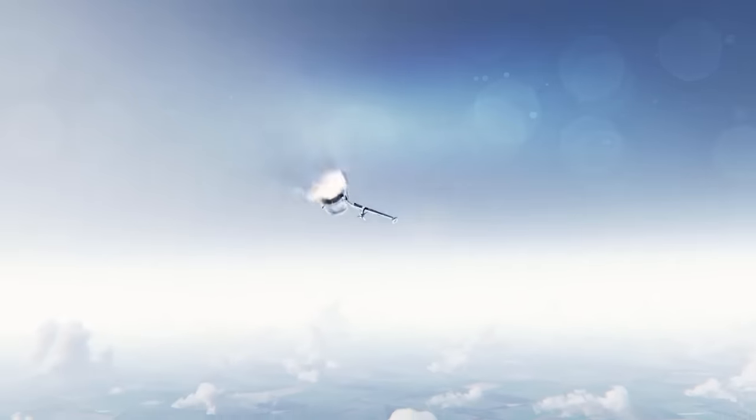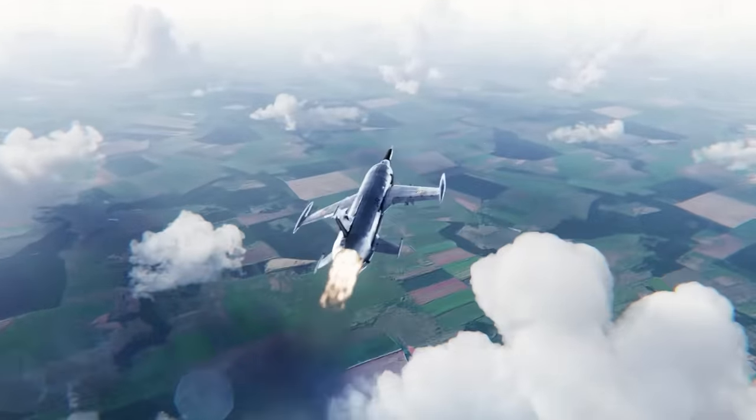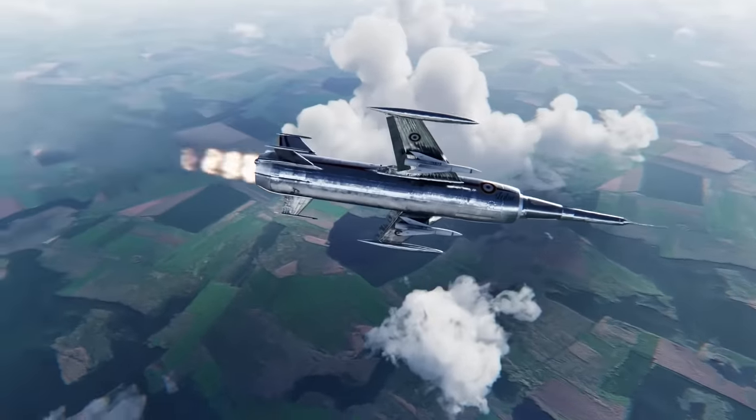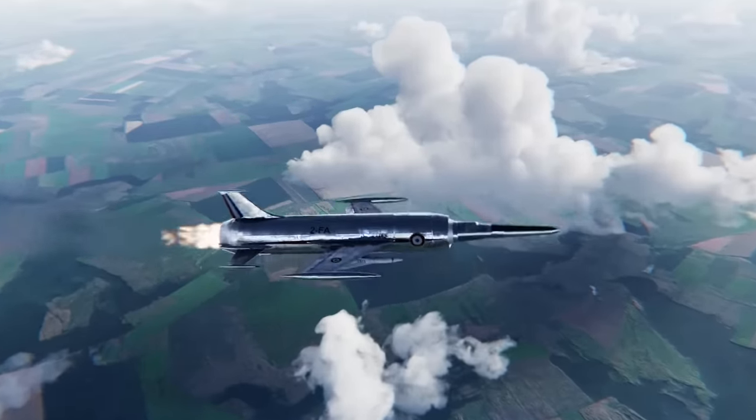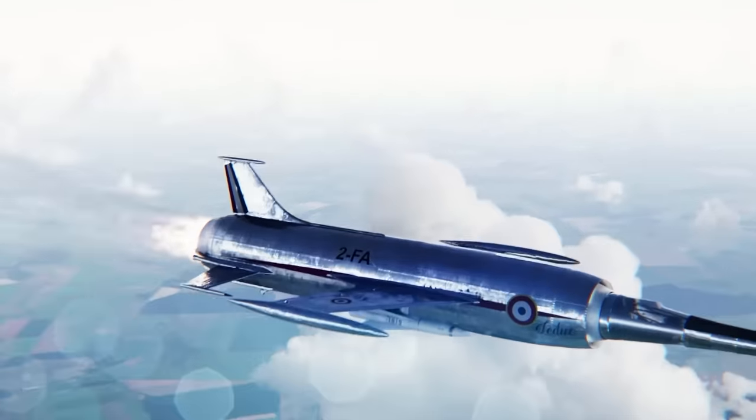But this wasn't the only insane project that entered this competition. An impressive inventor called Leduc would set their sights on an even bigger monster plane that could fly Mach 5 even quicker than this. You can watch it right now — it has spies, espionage, and romance. I'll link it down below. Thanks for watching.